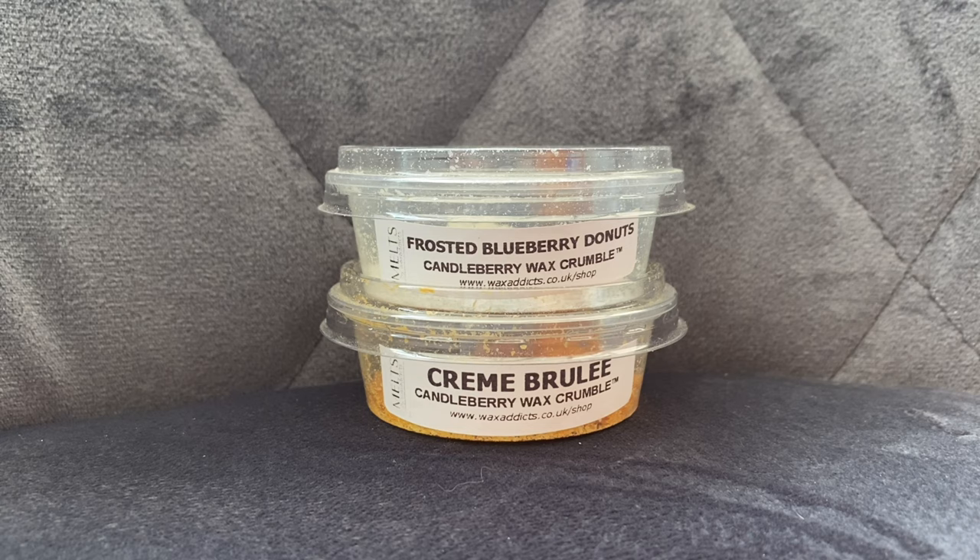If you guys have tried any Candleberry scents that you think I should give a go, let me know. Over the next couple of weeks I still have a couple of other scents to review from that brand, so I'll get those out as soon as possible. As always, thank you for watching — if you pick any of these up from Wax Addicts, let me know what ones you tried and what you thought, and I will get some new reviews out for you soon.